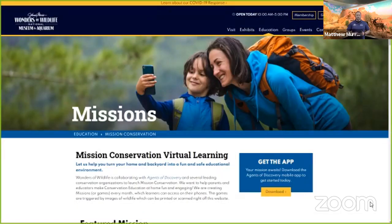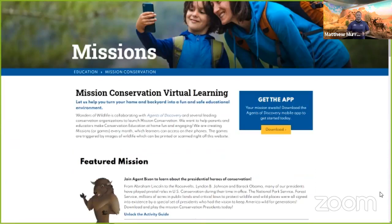If you're not able to celebrate and learn with us, you can learn at the comfort of your own home by downloading the app Agents of Discovery. Agents of Discovery is a really cool virtual learning app or virtual scavenger hunt, and you can download it from your app stores or by going to www.wondersofwildlife.org/mission-conservation.